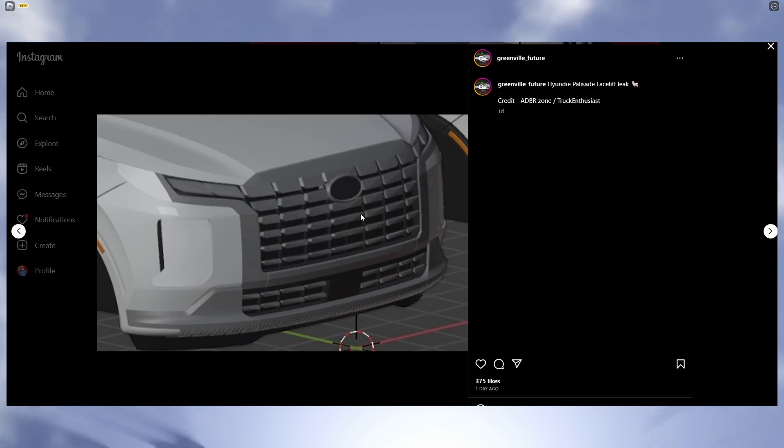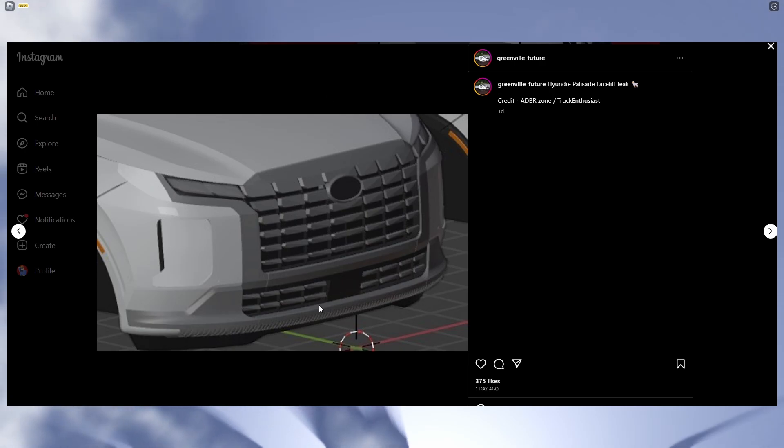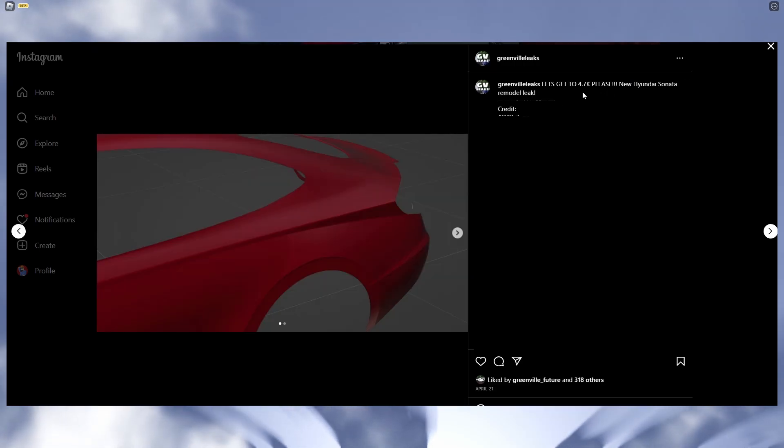Alrighty, so we have a facelift of the Honda — here is a small view of it. It's not that big of a view so we can't really see the full car, but here is the grille portion right here — pretty cool. Here's the front of the car. Alrighty, so the next leak we have here happens to be the new Ford Camaro — let's check it out. Here is a rear view, we have the exhaust, we have the taillights, and overall it looks pretty cool.